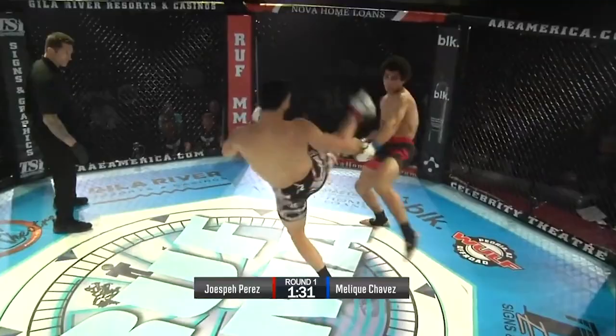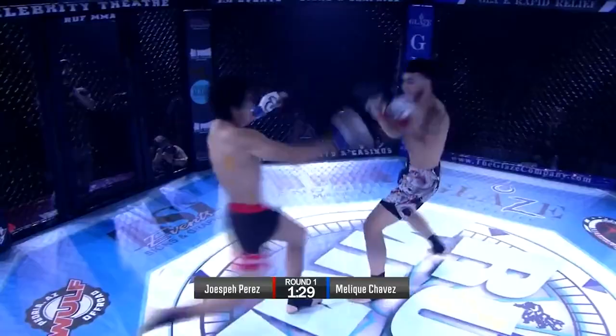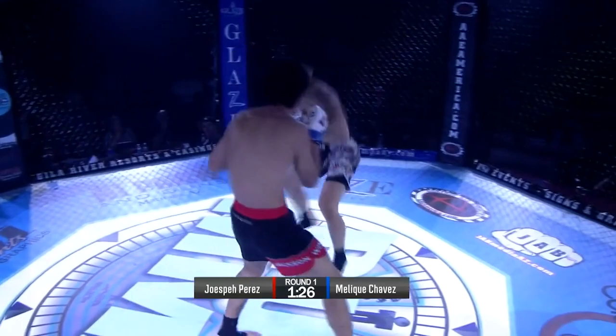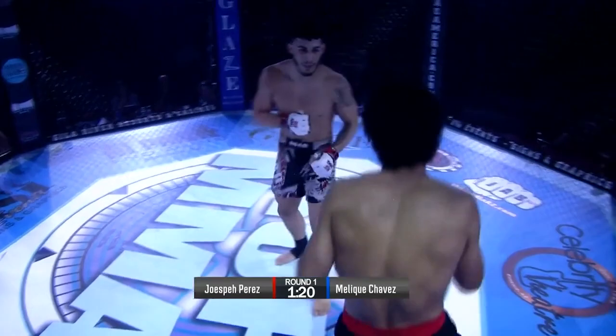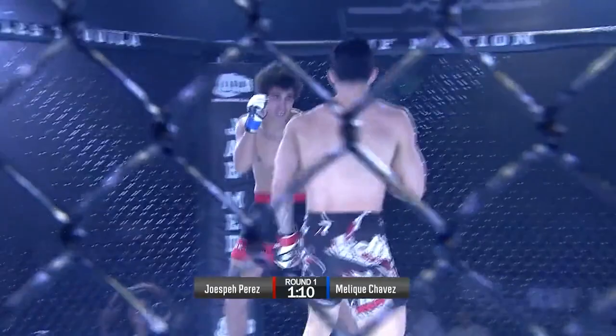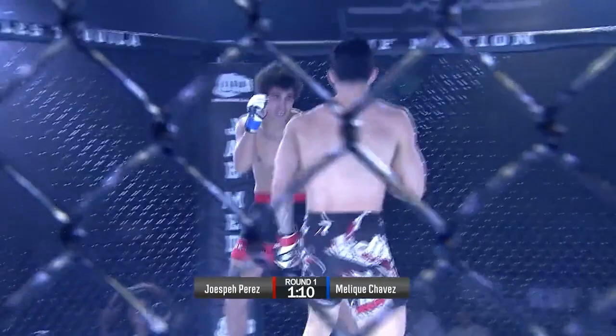Nice combination from Chavez. But Perez is fast. Perez is doing a good job angling. You see how Chavez came forward with the punches, but Perez stepped to the side. Huge overhand. I like these leg kicks from Chavez. These kicks from Perez — Perez is throwing really good strikes. I would like to see him keep his hands up a little higher, but he is throwing really good sharp techniques.